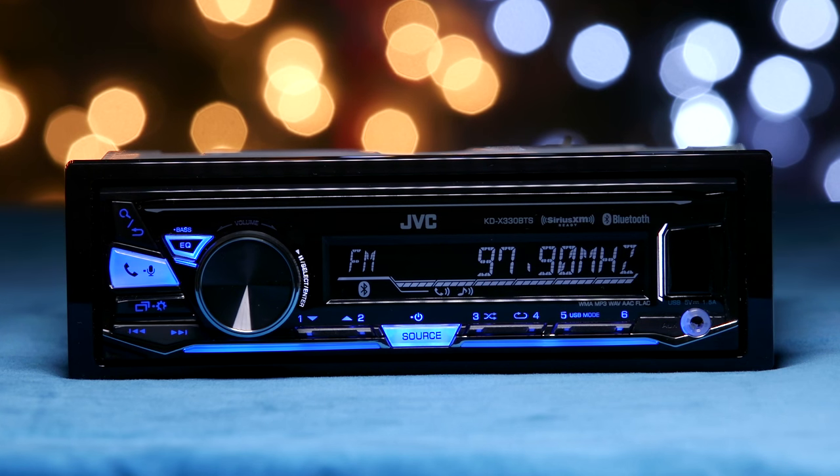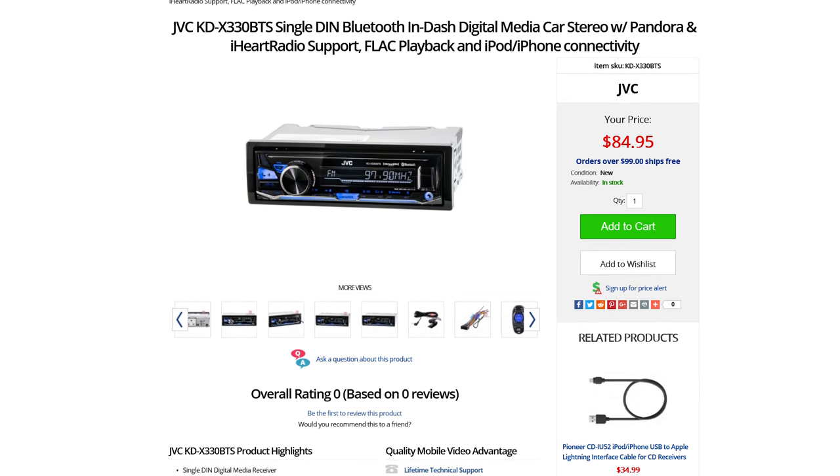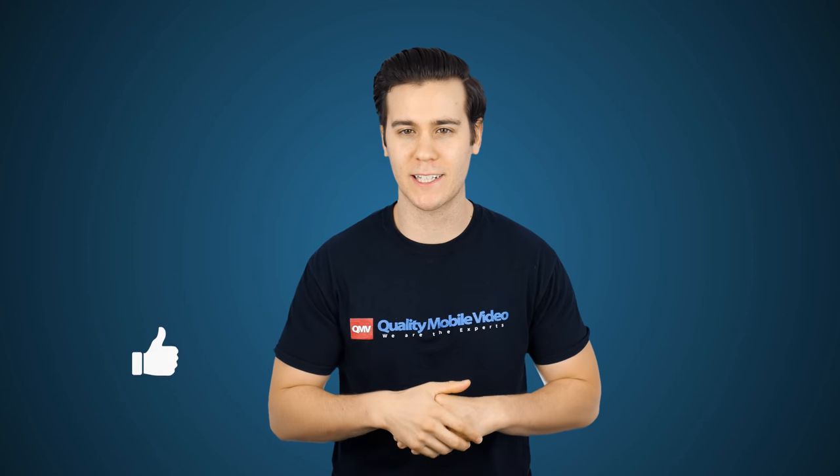That's it on the JVC KDX330 BTS. Be sure to get yours online at QualityMobileVideo.com. If you enjoyed this video, go ahead and click that like button, leave any comments below, and don't forget to subscribe.